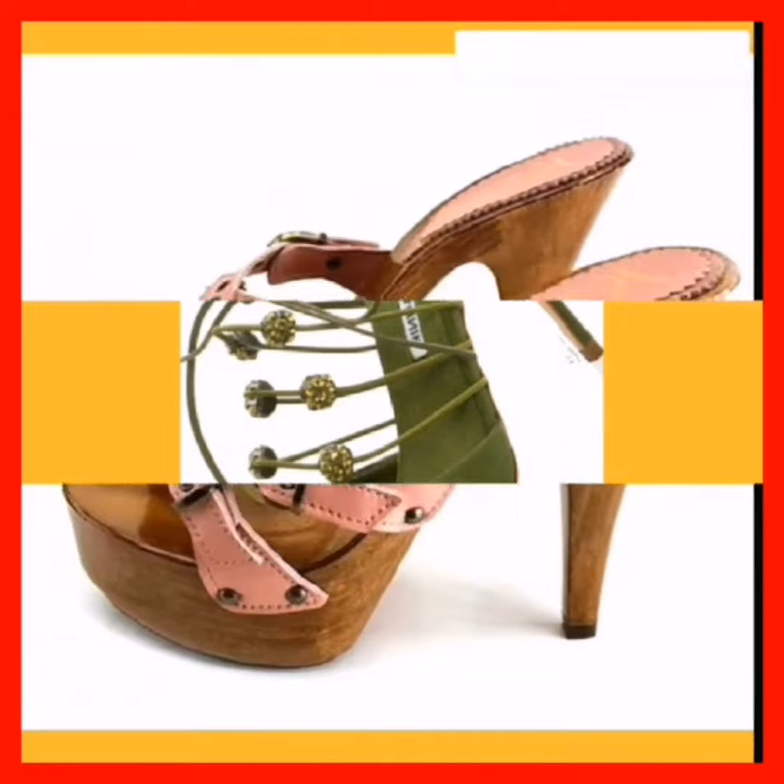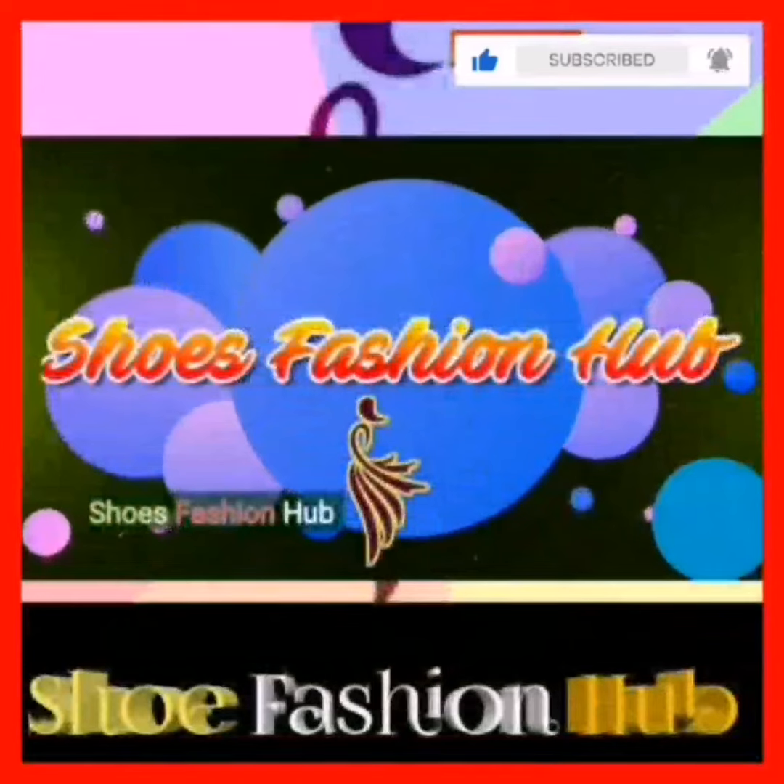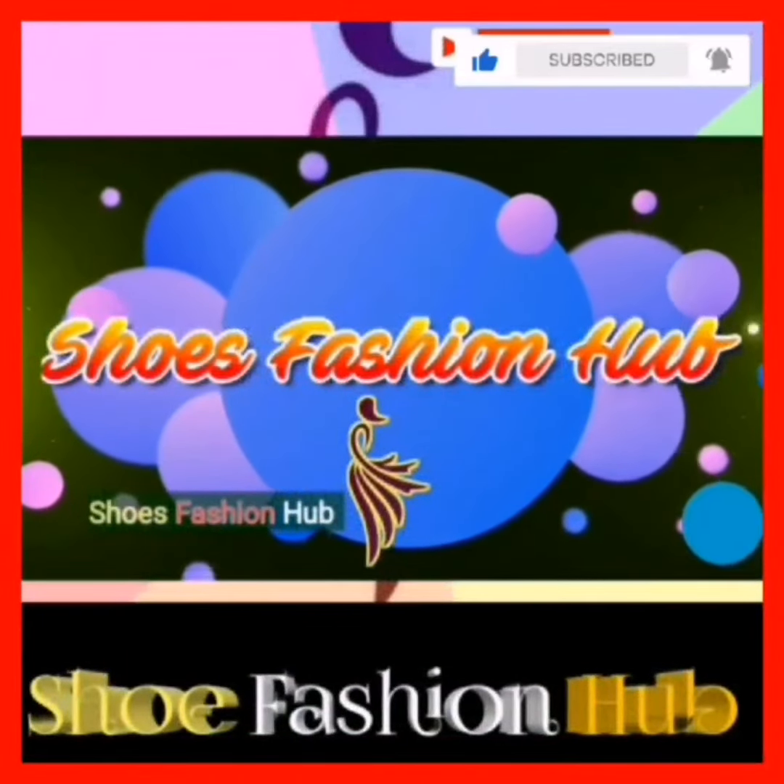It looks so amazing and beautiful. If you like my video, don't forget to subscribe to my YouTube channel. Thank you for watching my video — we'll meet up in the next video. Khuda Hafiz.